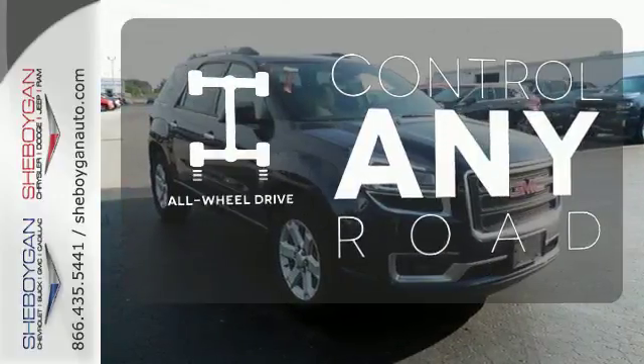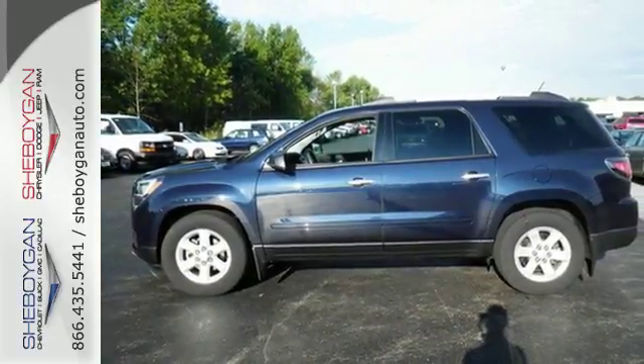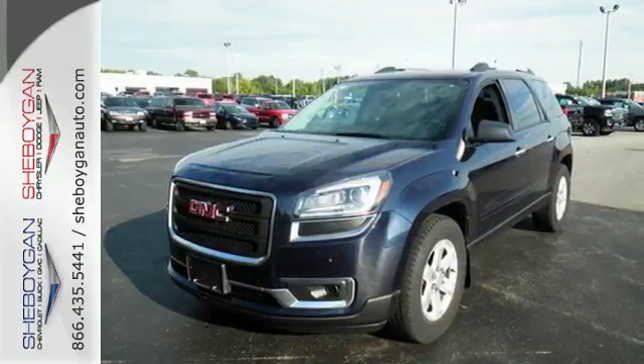The all-wheel drive allows you to master any road, anytime. Maximize your space in this family-friendly GMC. Now's the time to check it out.